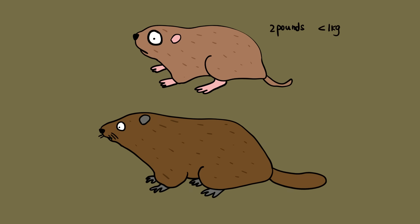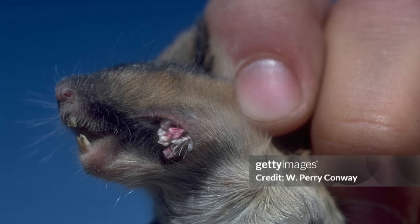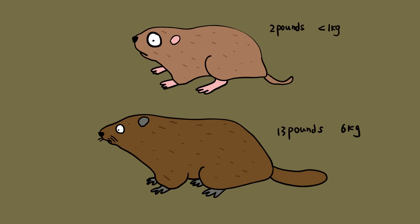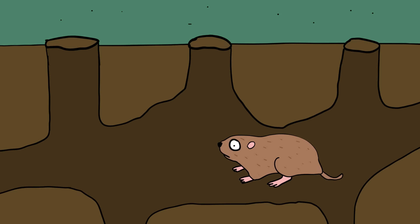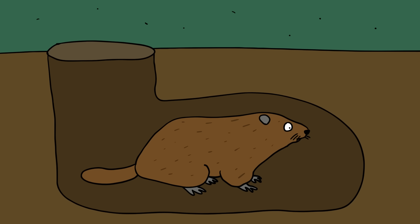Gophers are smaller, usually weighing about 2 pounds (less than a kilogram), with short tails and soft fur. Pocket gophers, named for the cheek pouches they use to store food, are commonly found across North and Central America. Groundhogs are much larger, often weighing up to around 13 pounds (6 kilograms) as adults, with bushier tails and dark brown fur. Both species are burrowing pests, but their underground homes differ — gophers dig complex tunnels with multiple exits, while groundhog burrows tend to be deeper and roomier.